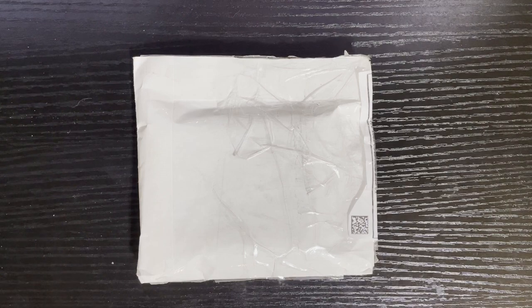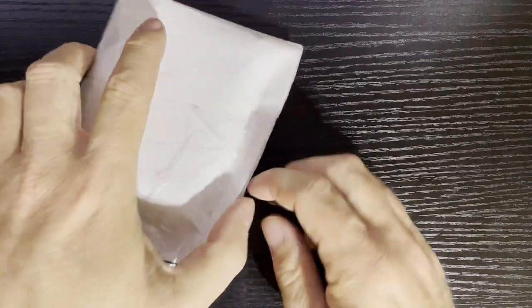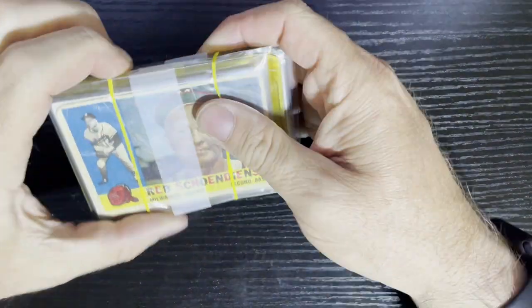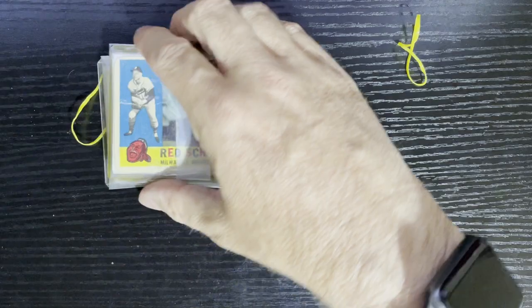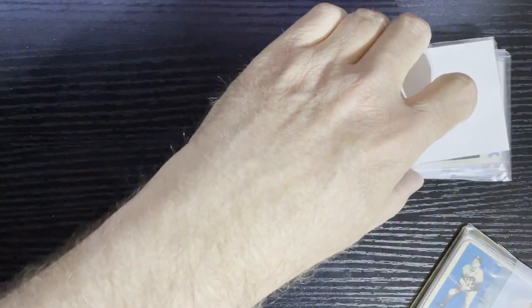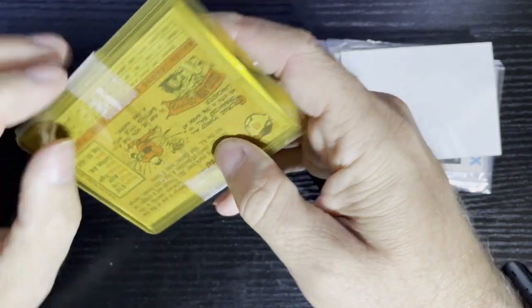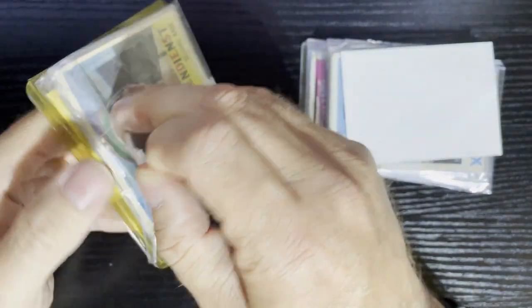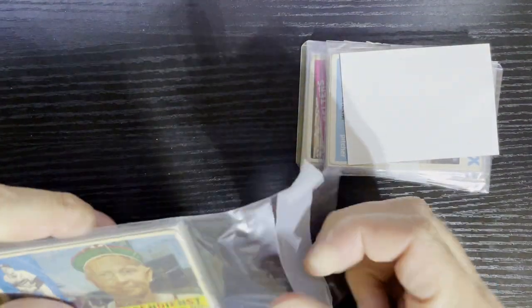Let me get my scissors here. I have my left-hand scissors but I don't see them, so I'm going to use right-handed this time. I'm that talented — I use both hands for cutting scissors. Let's see what we get here with these four packs from Max in Maine. We're just going to go top to bottom.